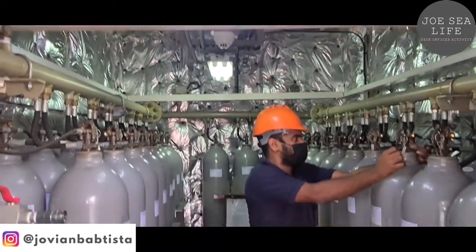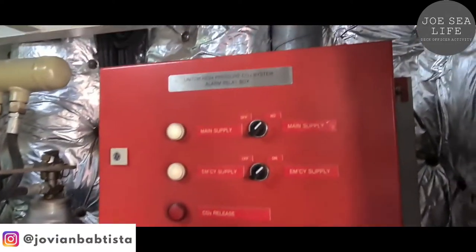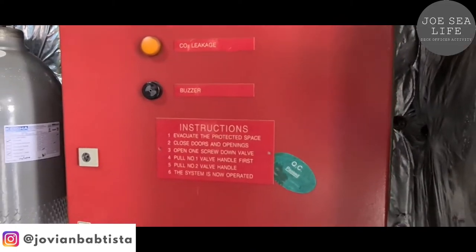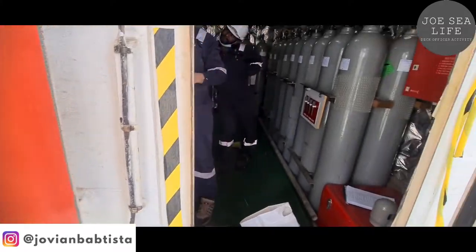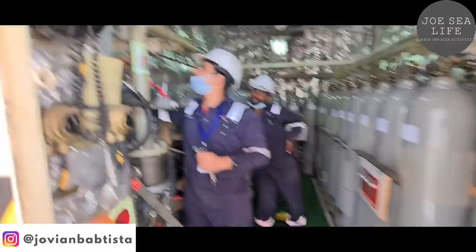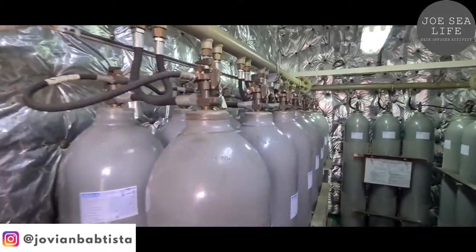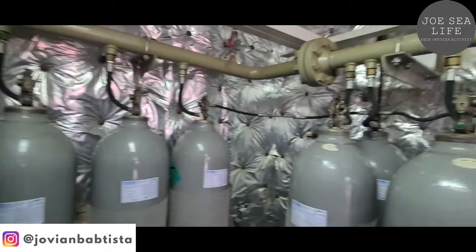This is the CO2 system. We have 37 cylinders covering the area in the engine room. Today our vendor from Digital Marine Services will check the condition of the cylinders.